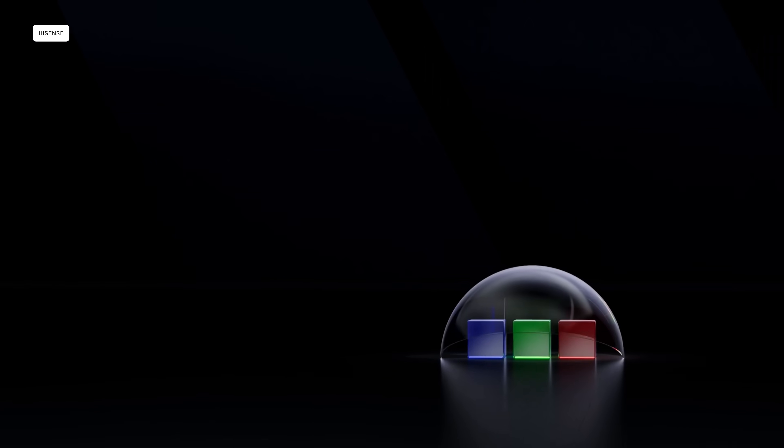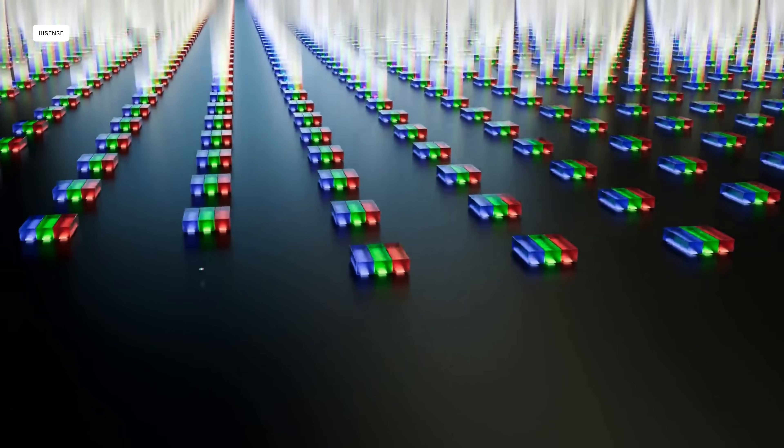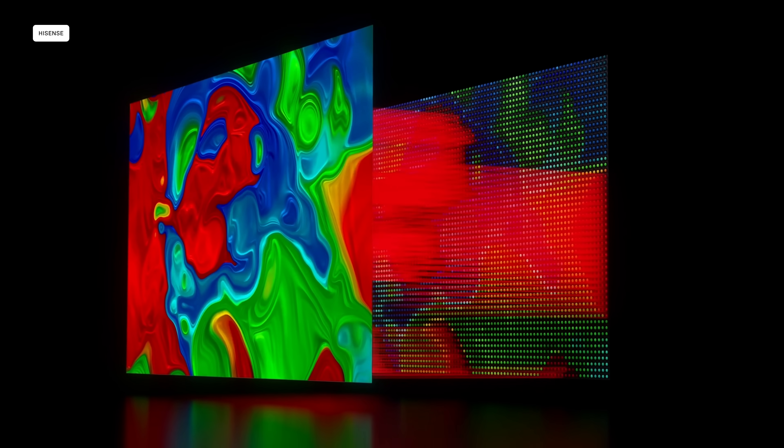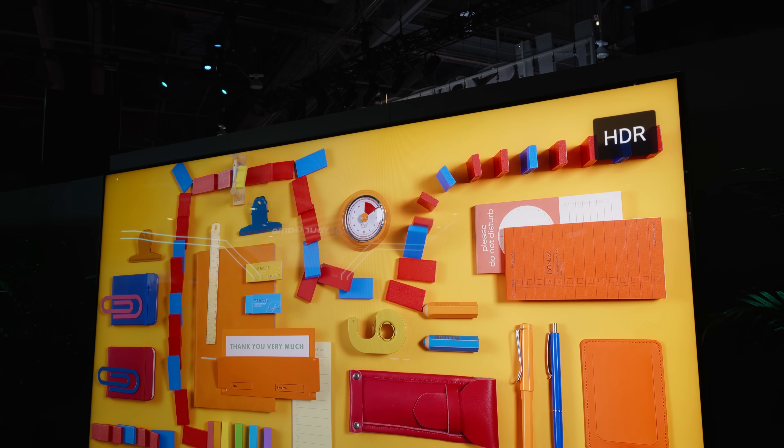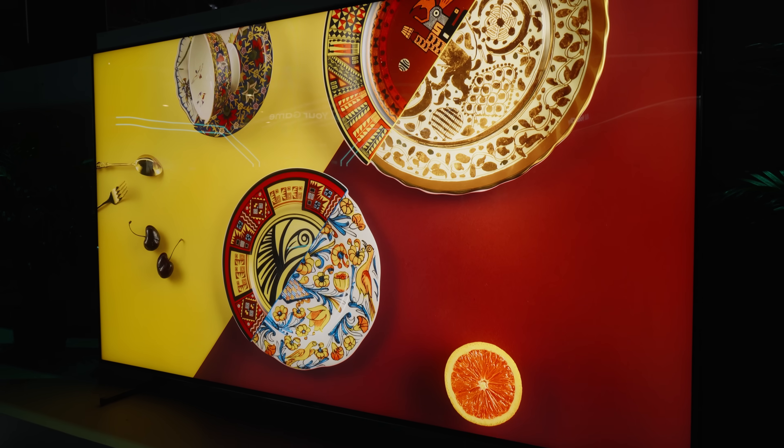Instead of using white LEDs and a color filter as its light source, the UX uses red, green, and blue Mini LEDs to produce pure colors and improved contrast. Seeing it in person at CES this year — between color and brightness, which Hisense says reaches a peak of 8,000 nits, this TV stopped me in its tracks.